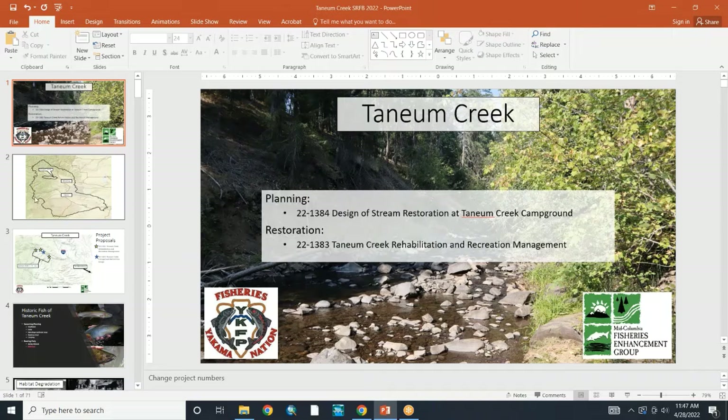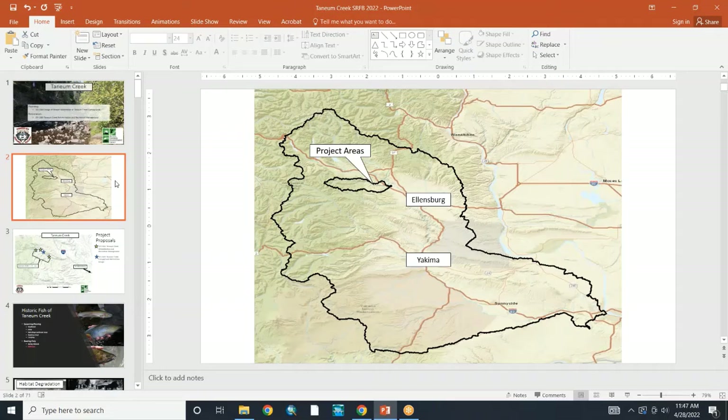You can just leave it at the normal scale, but other people on their GoToMeetings can zoom in to get a little bit closer to full screen. Okay, so here's an overview of the project areas — the Yakima River Basin and then within the Yakima River Basin, the Tainham Creek Basin.